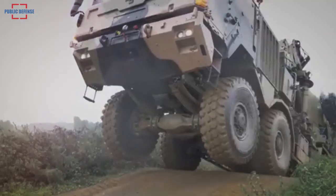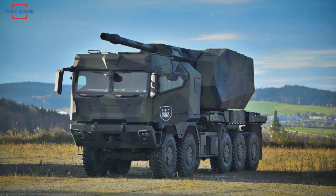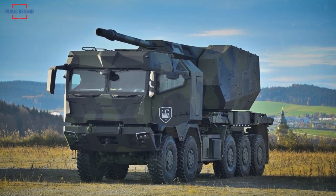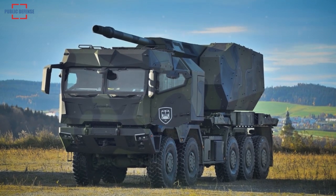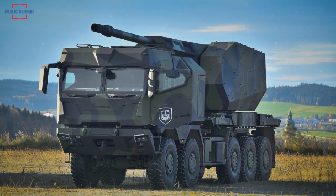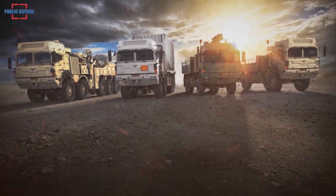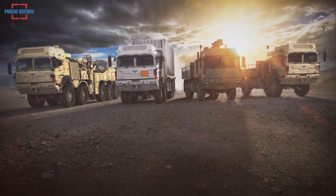The new HX3 generation embodies a platform concept designed for logistic operations and tactical scenarios alike. The HX3 will basically be available in 4x4, 6x6, 8x8 and 10x10 versions, characterized by even greater variant and system diversity.